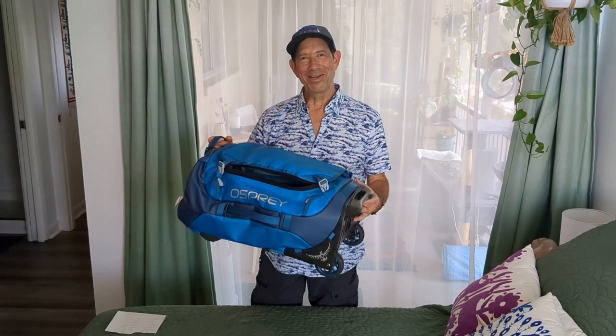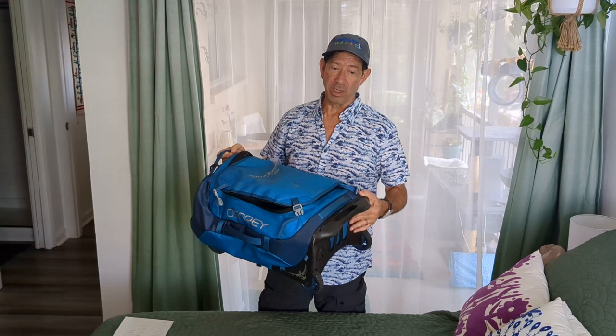Now we're going to cut to a video of Steve demonstrating what he loves about our Osprey Transporter 40 wheeled, then videos of Steve and me talking about our backpacks. This is actually Chris's bag — I've got the same one in black. We love it so much we bought it twice. This is the Osprey Transporter 40 wheeled.